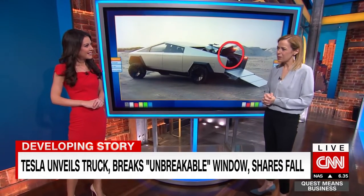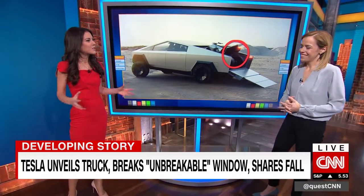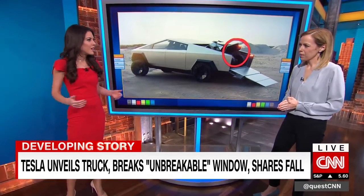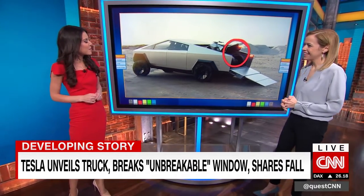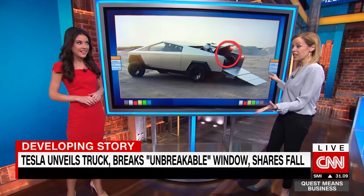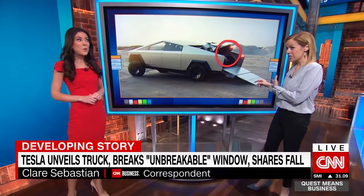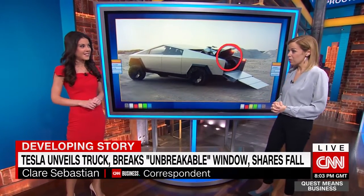0-60, apparently, 2.9 seconds. Now, that makes a great point — this appeals to the hardcore Tesla fans. I'm not sure your ordinary contractor going about their business is going to potentially purchase this. The price of the car starts at $39,000 and goes up to about $69,000, which is competitive. That is a mass market price — it competes with the likes of the Ford F-150.